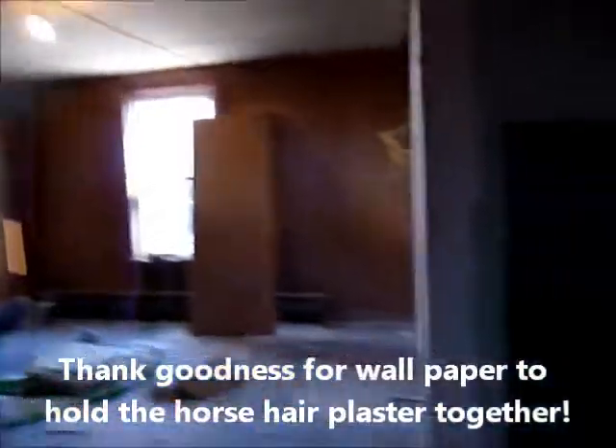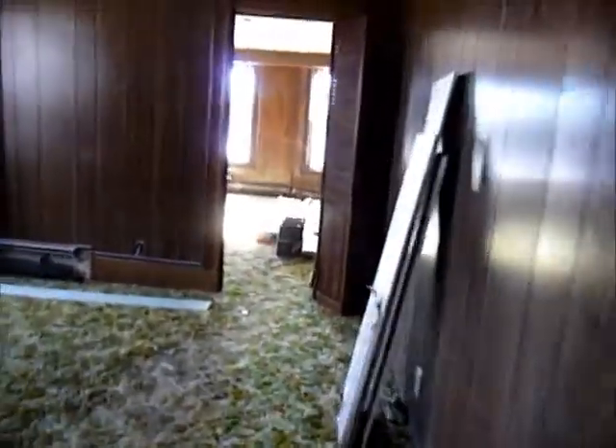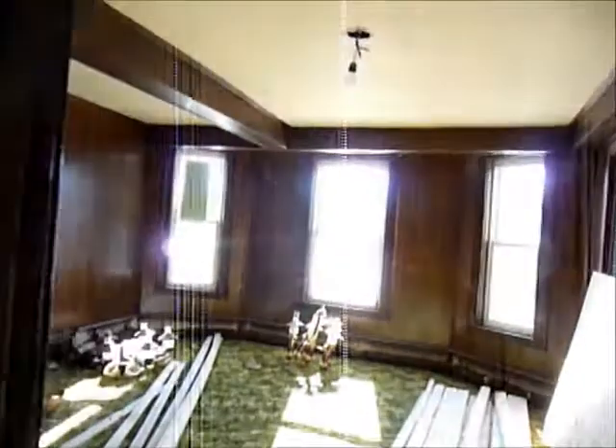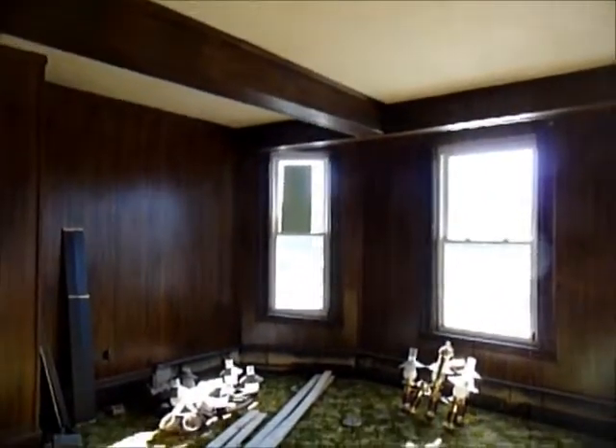There was wallpaper everywhere in all three units, really holding the horsehair plaster together. And again the beautiful shag carpets — nice and cushy — and kind of newer windows. This unit had a lot of paneling and the beautiful chandeliers. So this is a pretty good representation of what we went into.